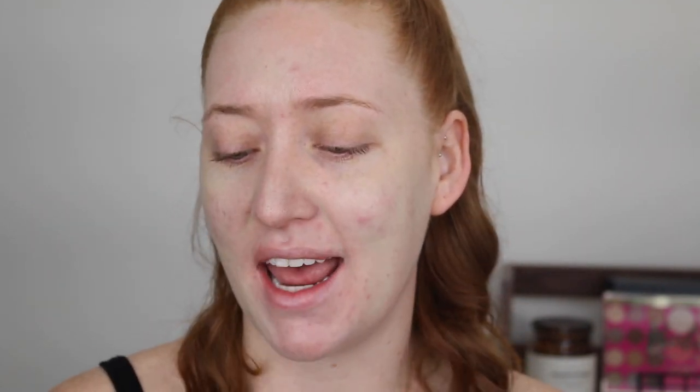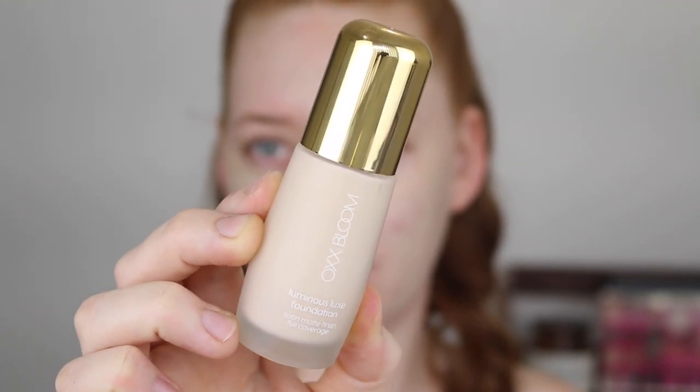Looking through my drawers for a real standout, it's actually the Kmart brand OXX Bloom Luminous Luxe Foundation. I am absolutely taken back by this one. I have shade 1.1 Swan which is super fair. The shade range in total is not very good — only five or six shades — but if you're as fair as me, this foundation leaves the most beautiful glowy finish. It has medium coverage that you can build up and it just looks so natural on the skin.